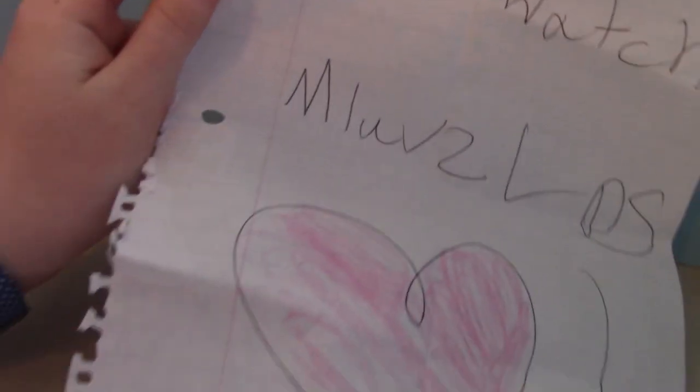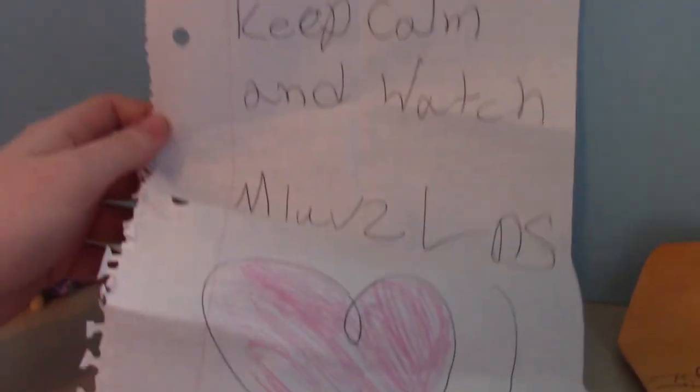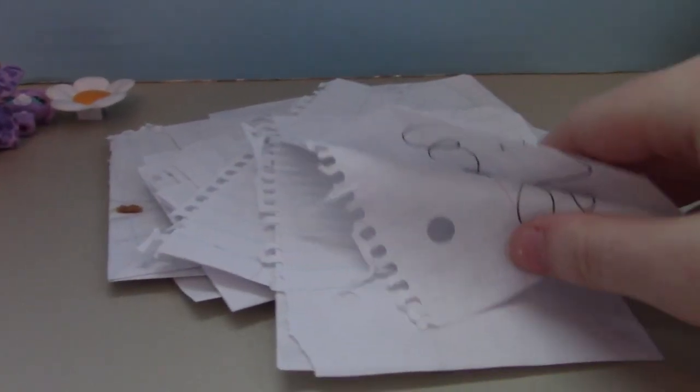So let's start with the first one on top here. Looks like a drawing. It says, 'Keep calm and watch MLovesLPS,' and a little heart. There are so many different letters — I'm so excited to read them all. Opening the next one one-handed: 'You are the sun of my life.' And it's a little sun. How cute.